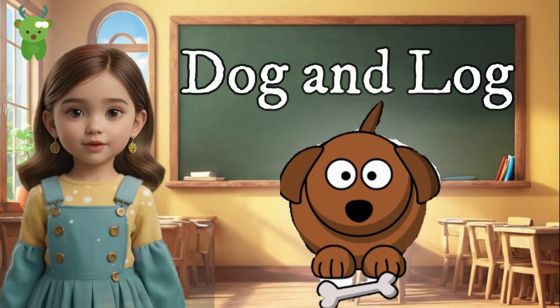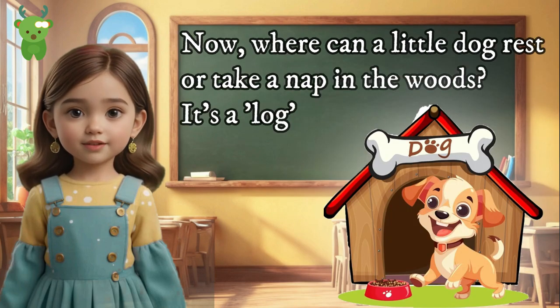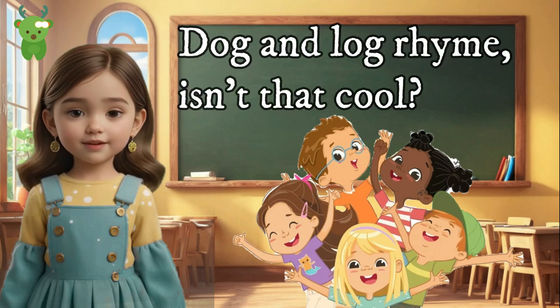Dog and Log. Who loves those wagging tails? It's a dog! Now, where can a little dog rest or take a nap in the woods? It's a log. Dog and log rhyme — isn't that cool?